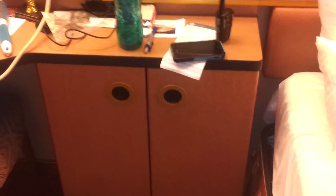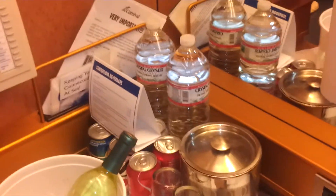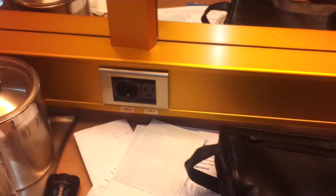We have a couple of hangers. Over here we have storage with two shelves. Of course, we have the drinks that they offer on board — these are very expensive. There's a 220 outlet for their vacuum cleaners and a 110 outlet.